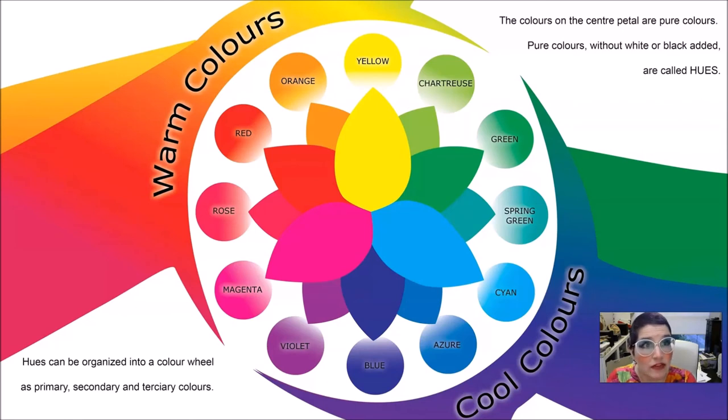A hue is a color that is pure — a pure pigment without anything mixed into it. It's a correct and informed way of referring to a color. For instance, saying 'I love this hue' is more specific than 'I love this color.' Hue is a good word. You can organize hues into the color wheel.